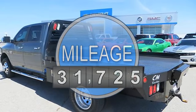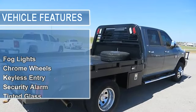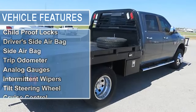Fog lights, chrome wheels, keyless entry, security alarm, tinted glass, sliding window, cargo lamp, towing package, leather seats, bucket seats, driver side power seat.